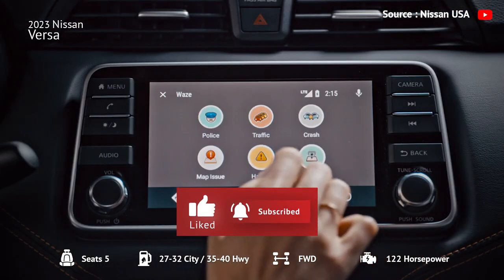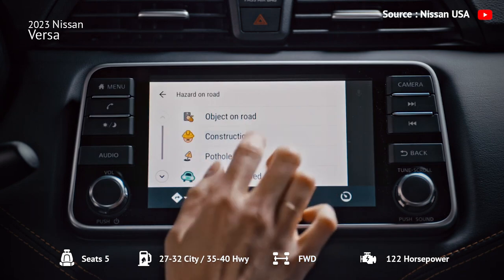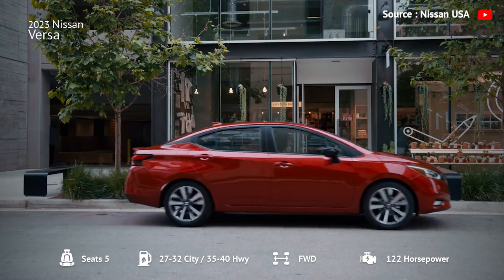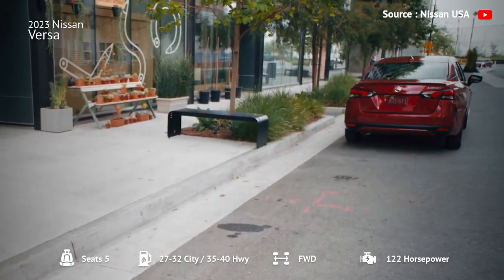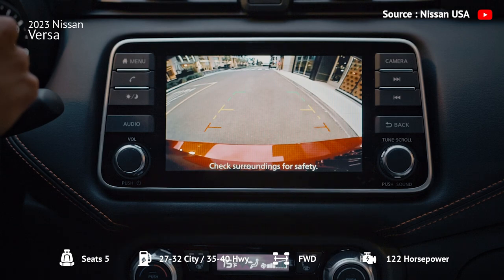The infotainment system is easy to operate, with a simple, intuitively laid-out menu interface. The Versa has a naturally aspirated 1.6-liter four-cylinder engine that produces adequate propulsion for daily driving, but struggles to pick up speed when passing or merging on the highway.